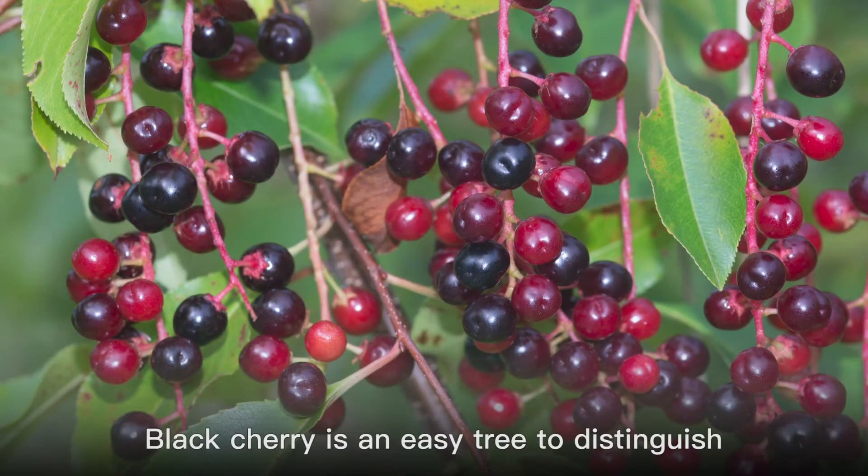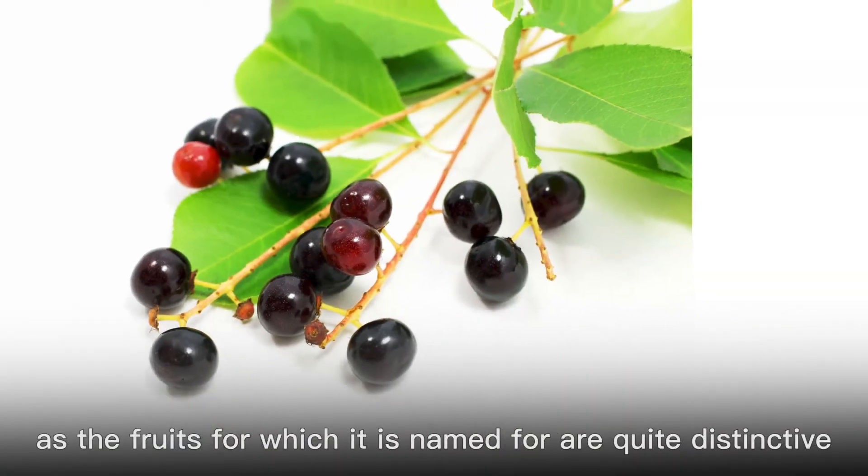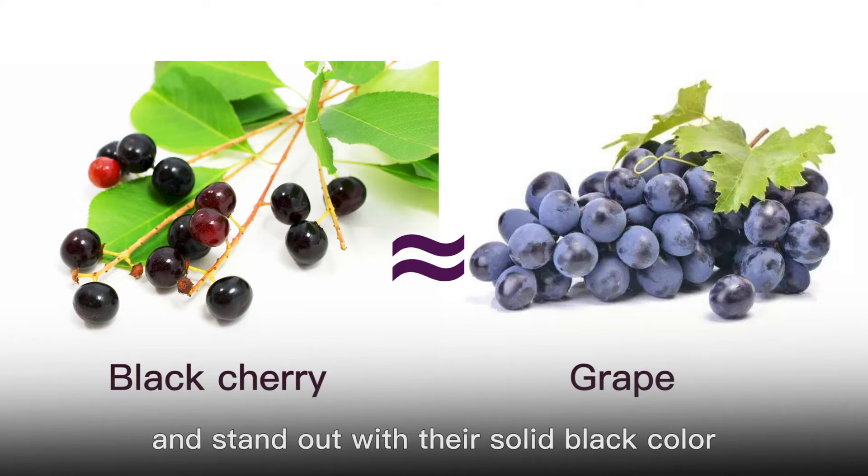Black cherry is an easy tree to distinguish, as the fruits for which it is named are quite distinctive. The cherries are grape-like and stand out with their solid black color.